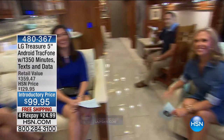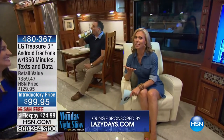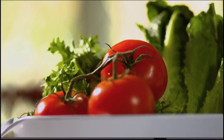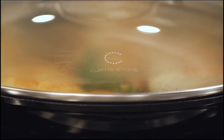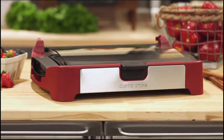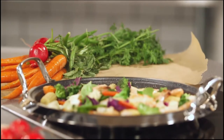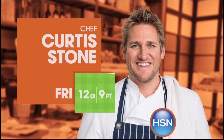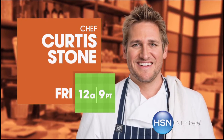We have a lot coming up on HSN including Chef Curtis Stone. You don't have to be a trained chef to cook a fantastic meal — the key to great cuisine starts with great ingredients prepared in the simplest way possible. When combined with the right kitchen solutions, cooking can be satisfying, creative, and fun. Don't miss the return of Curtis Stone's Kitchen Solutions, only on HSN.